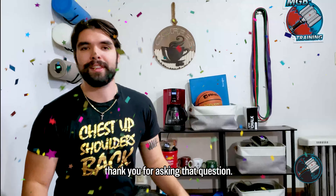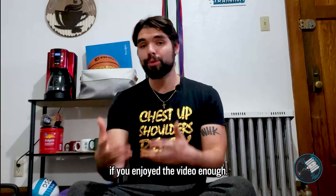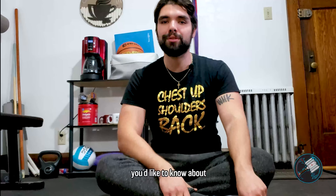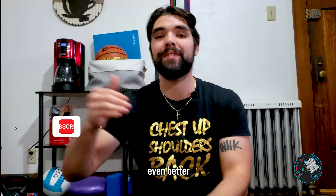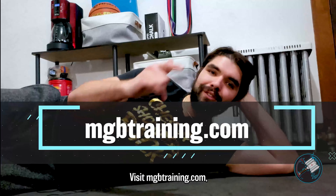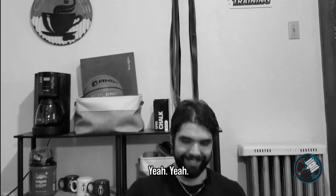To Matt and to anybody who made it to the end of this video, thanks for watching. Matt, real big thank you for asking that question — I know a lot of people have that same question as well. If you made it all the way, I can't thank you enough. I hope this helped you. If you enjoyed the video, we'd really appreciate it if you gave us a little interaction — drop a like, leave us a comment, let us know what else you'd like to know about. Make sure you follow us on social media, hit that subscribe button, and if you're feeling even more generous, visit mgbtraining.com where Michael Georgie can make your muscles even bigger.